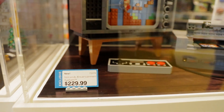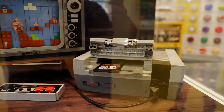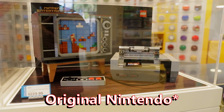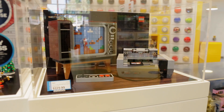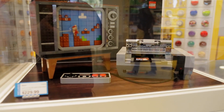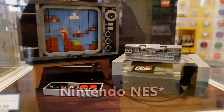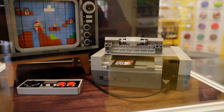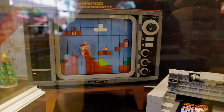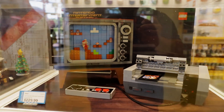For $229, you guys can build your very own... I forgot what it was called. It's my original PlayStation. Sony and the NES — the PlayStation NES. Anyway, this whole thing's made out of Legos, and the TV's made out of Legos, the Mario's made out of Legos. Very cool.